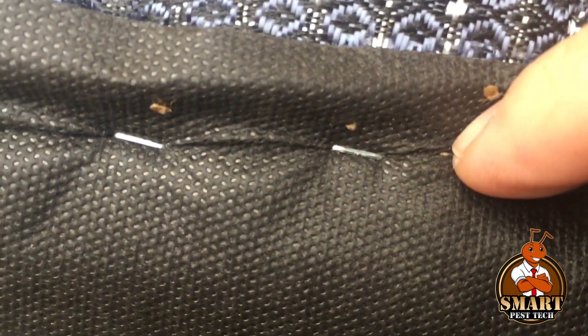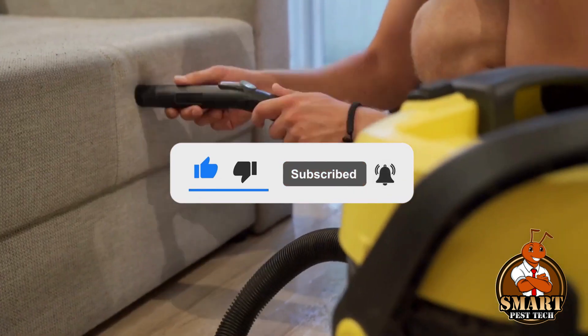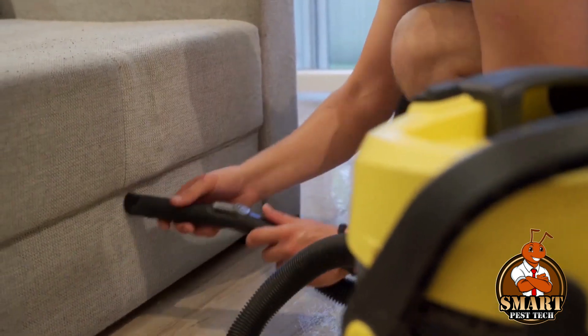That's all for now. I hope you found the video interesting. Don't forget to like and share the video, and follow us for more amazing content. Thanks for watching.